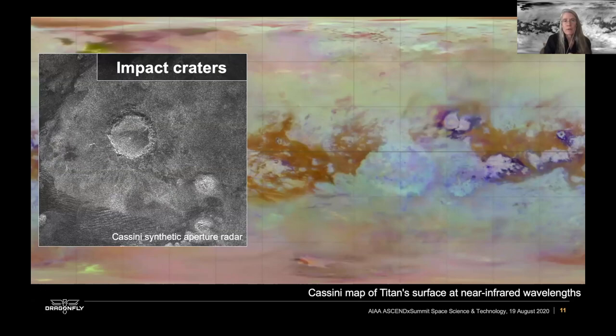Titan also has impact craters, but again, like Earth, there are not very many. That's because there's a lot of processing in the atmosphere and on the surface that erases impact craters — a lot of surface modification similar to Earth. There are only a couple dozen confirmed impact craters on Titan.